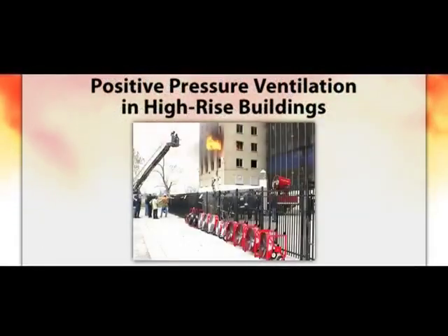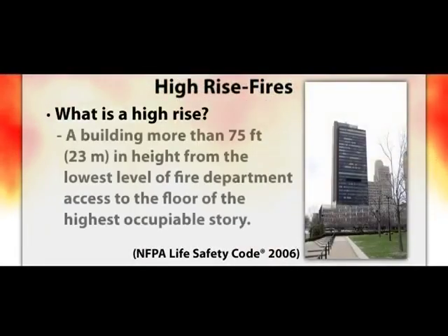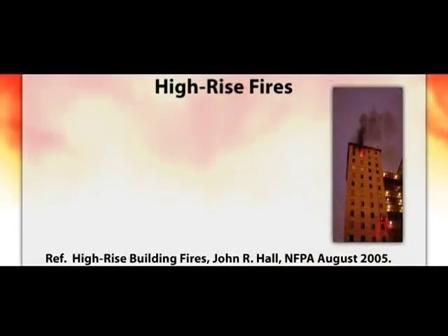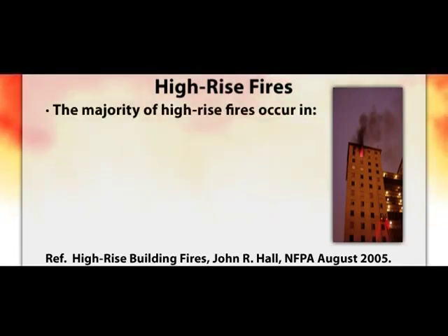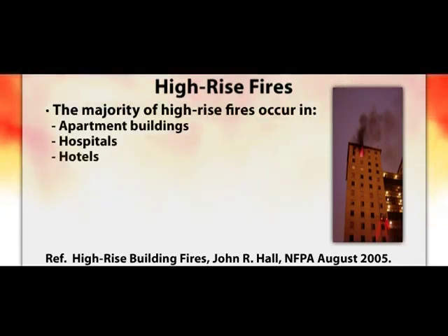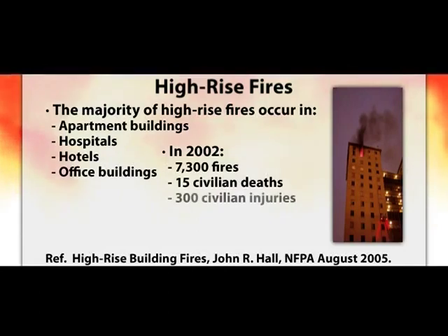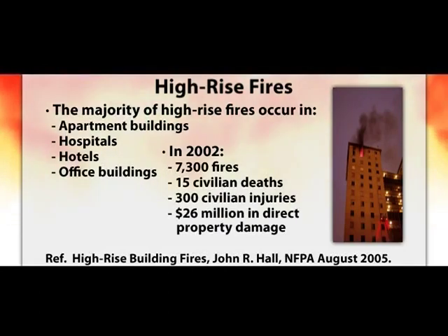The previous research addressed small residential scale structures. Many questions remained about the use of PPV tactics in high-rise buildings. The principles are the same, but the scale and implementation can have a large impact on fan effectiveness. The NFPA definition of a high-rise is a building more than 75 feet in height from the lowest level of fire department access. There have been many challenging fires in high-rise buildings, documented in apartment buildings, hospitals, hotels, and office high-rises. NFPA statistics from 2002 show 7,300 fires in high-rise buildings, 15 civilian deaths, 300 civilian injuries, and over $26 million in property damage.